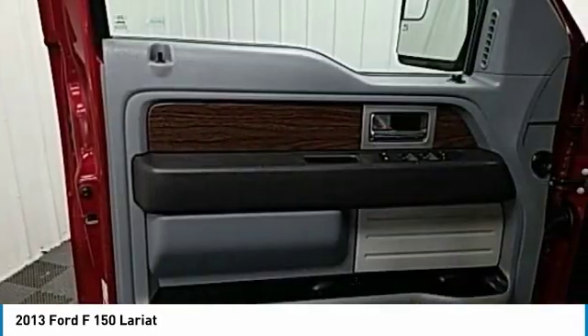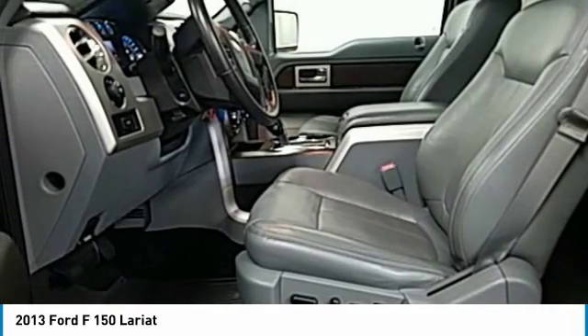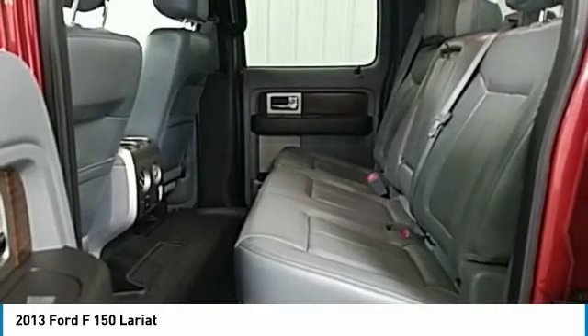Speed control, four-wheel disc brakes, front wheel independent suspension, rear window defroster. Your new ride is just a phone call away.